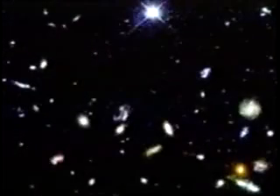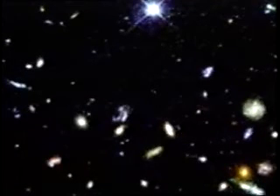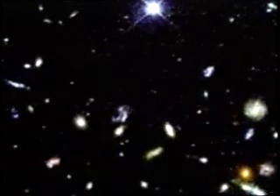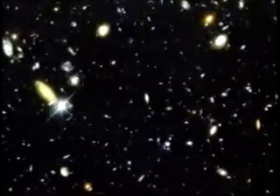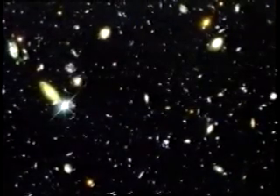In many ways, it's like going out on a very dark night and staring up at the sky, and you realize how tiny a part of the sky it is, and yet you're seeing these vast systems of stars. What an amazing universe it is we're looking at.